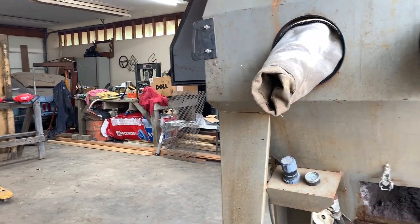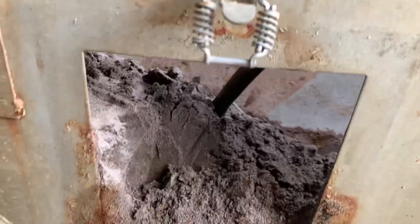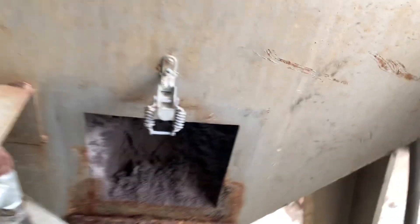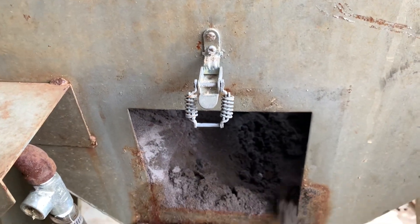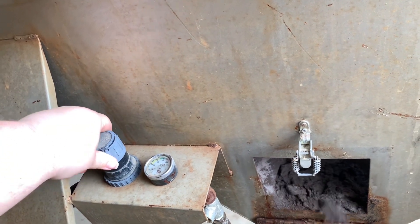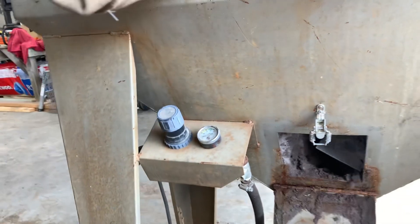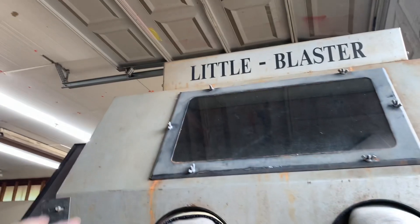We've got the little blaster inside now. First things first, we need to get all this old wet media out of here. We'll open this little door and try to shovel it out. This media is old and wet so it really needs to come out. At some point we're going to try to hook this thing up to air and power and see what all it needs — like does this regulator even work? When we get all this media out I'll show y'all around the cabinet.